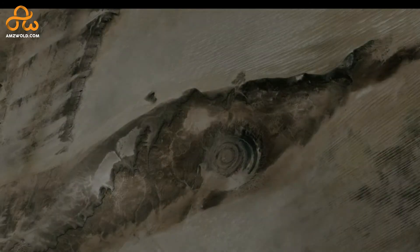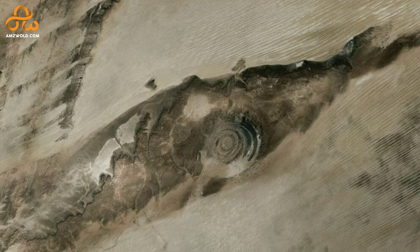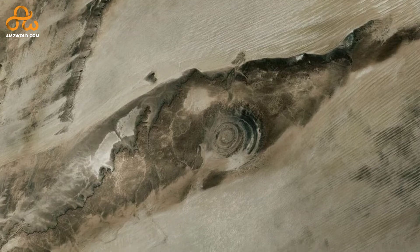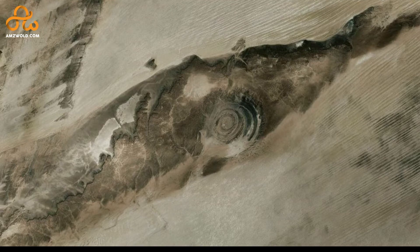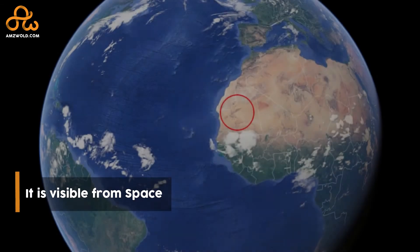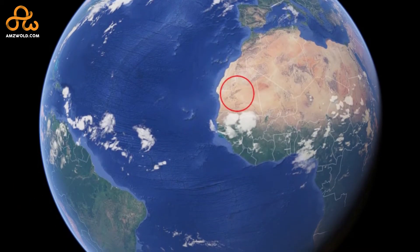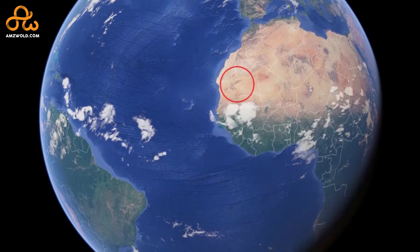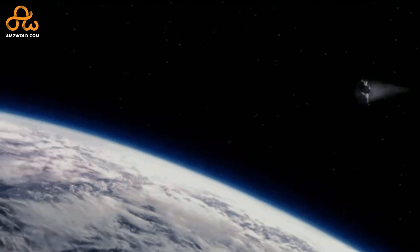The most interesting thing is that we would have never discovered it if we were not into air travel or space travel. The mysterious geological structure was first photographed from an altitude of 255 miles in the 1960s by an Expedition 59 crew member. As this iconic structure is visible from space, astronauts used it as a visual landmark to track the progress of their landing sequences.